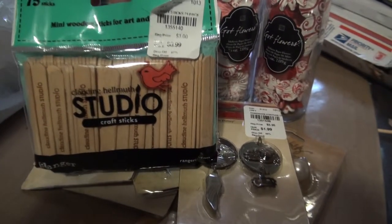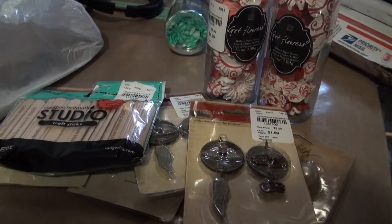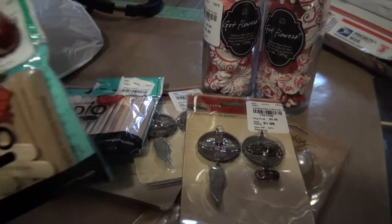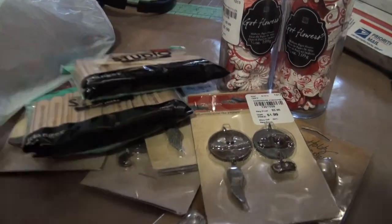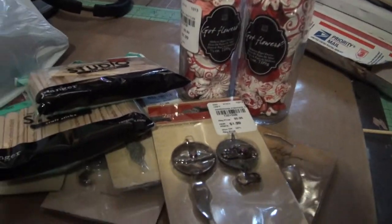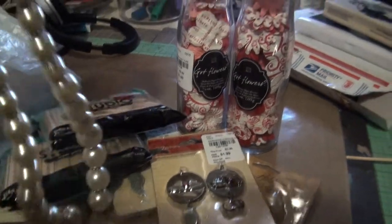I found these craft sticks from Ranger — they were 99 cents. I'm always using sticks to fix my mistakes, so at 99 cents you can't go wrong. I bought two.